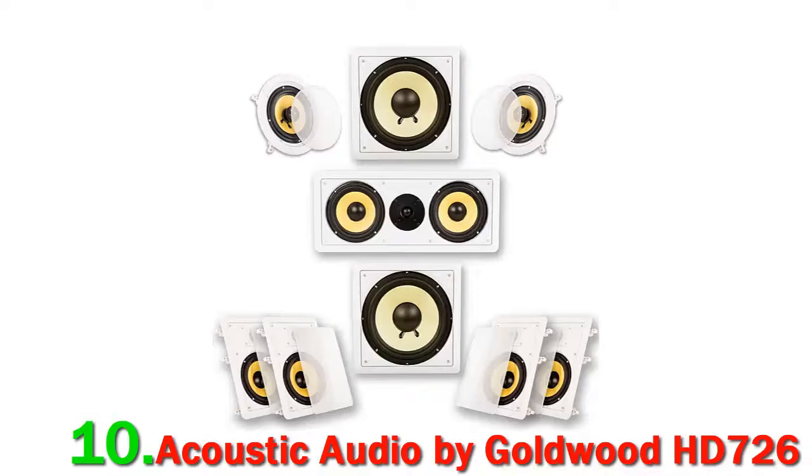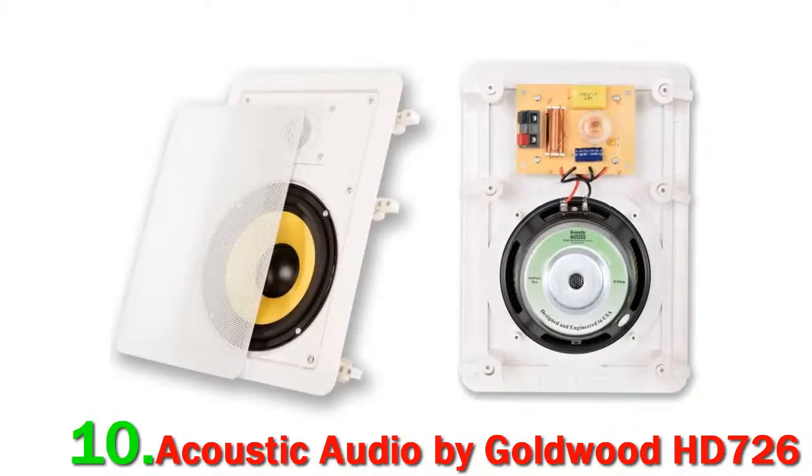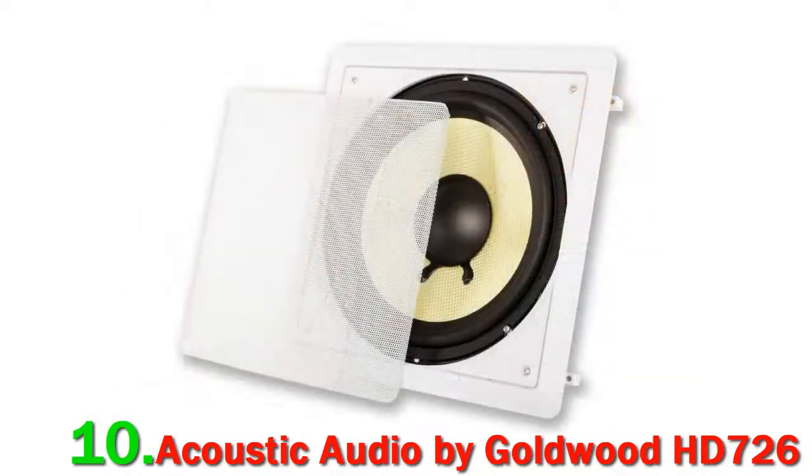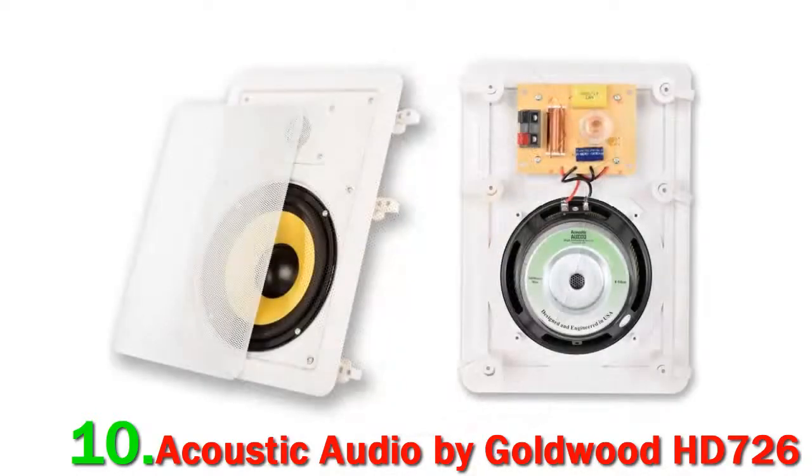This system goes one further than that and provides 9 speakers. The extra speaker is an extra subwoofer, so there are 2 passive subwoofers with 10-inch speakers providing the low frequencies. The 4 rectangular speakers offer the same driver options and the same construction for drivers and tweeters. The center channel has two 6.5-inch woofers and 12mm tweeters with a soft dome design.